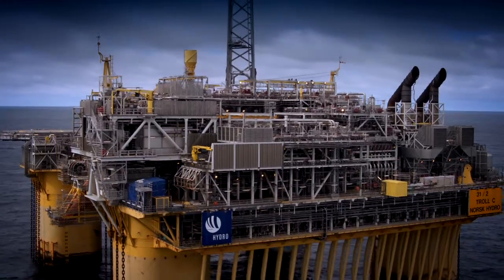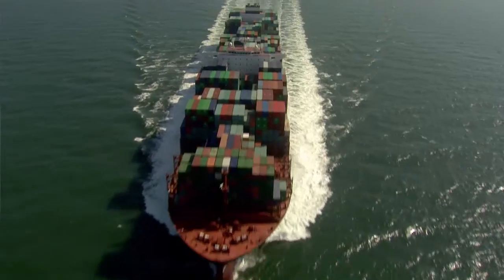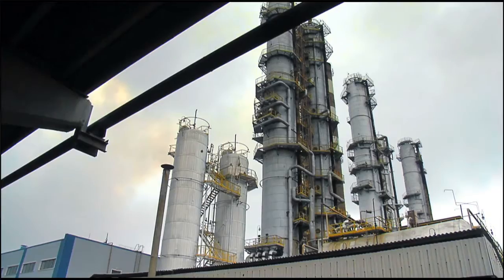These motors are dependable drive solutions for ships. We operate in oil and gas and chemical industries, water-wastewater, shipbuilding, metalworking, mining, and many others.